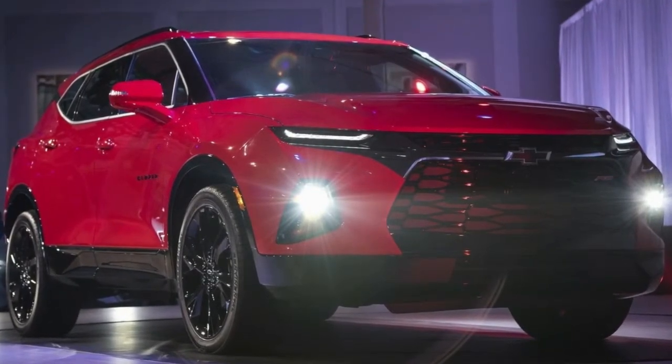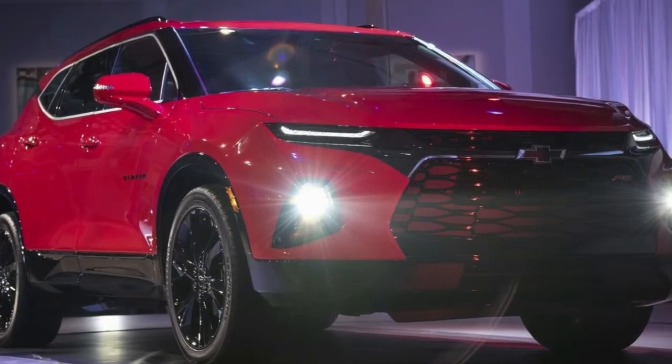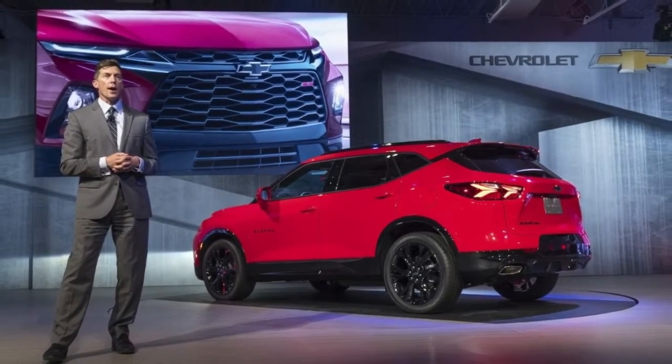while the beltline is rather simple except for the way it moves upward below the quarter window to meet the tailgate spoiler. The blacked-out pillars are a nice touch, giving the SUV that desirable floating roof appearance.